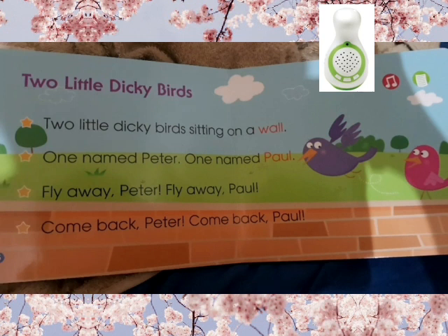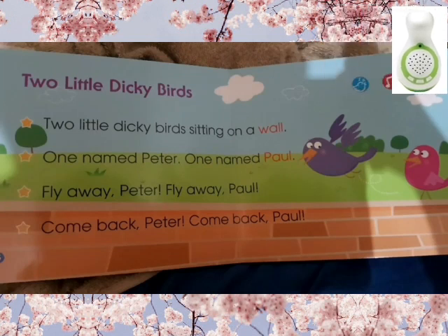Two little dicky birds sitting on a wall. One named Peter, one named Paul. Fly away Peter, fly away Paul. Come back Peter, come back Paul.